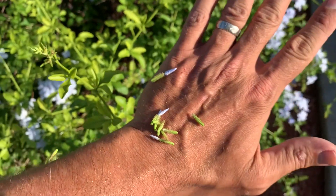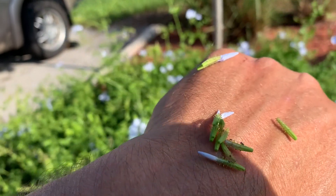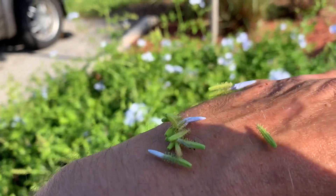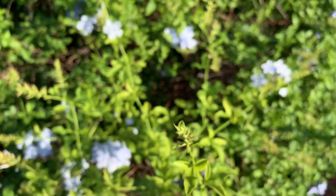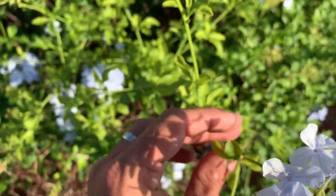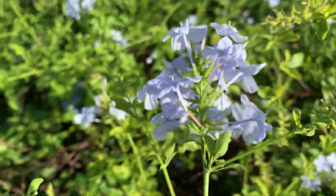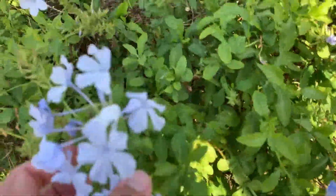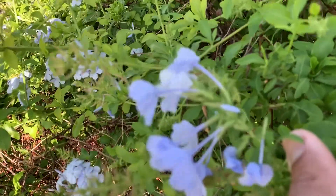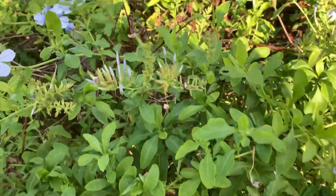One thing about plumbago — their little seeds are super, super sticky. They've got sticky stuff on them that sticks right to the hairs on the back of my hand. The Cassius blues really don't seem to mind. I'm actually surprised I haven't seen an adult butterfly flying around laying eggs or an adult male floating around looking for females. I haven't seen any of that — just caterpillars.